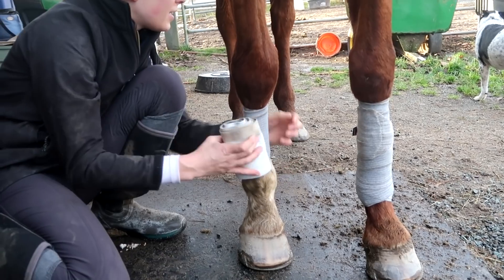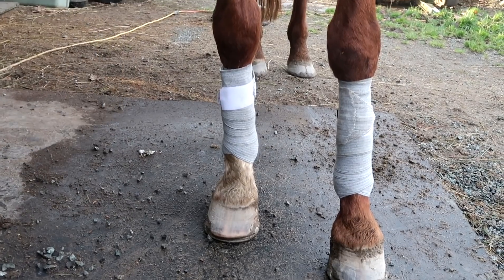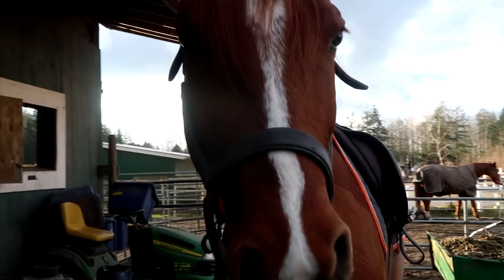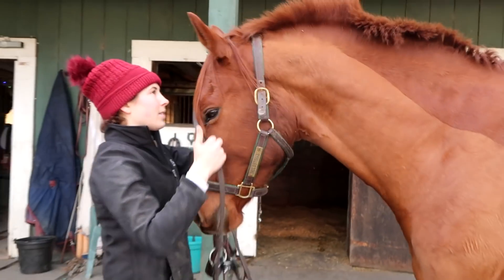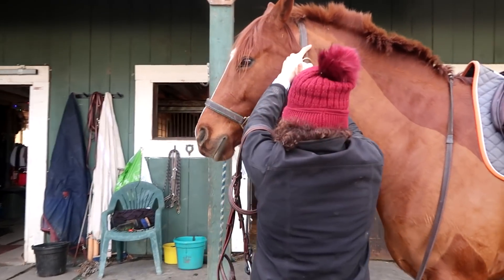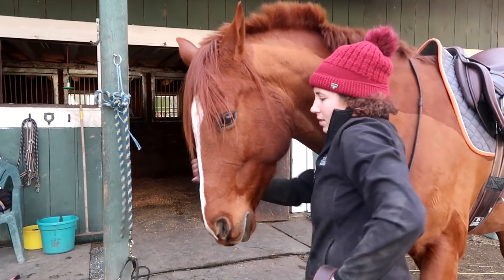I'm wrapping his legs with the IncrediWear exercise bandages. This was my second or third time using them and I love them. They keep his legs cold and tight, and if you hose them with cold water after your rides, they become ice bandages. They're thicker and wider than a lot of wraps, with a lot more stretch, so really make sure you're solid at wrapping and don't over-tighten them if you use them, because they're more like a tensor bandage, which makes them easy to wrap too tight.